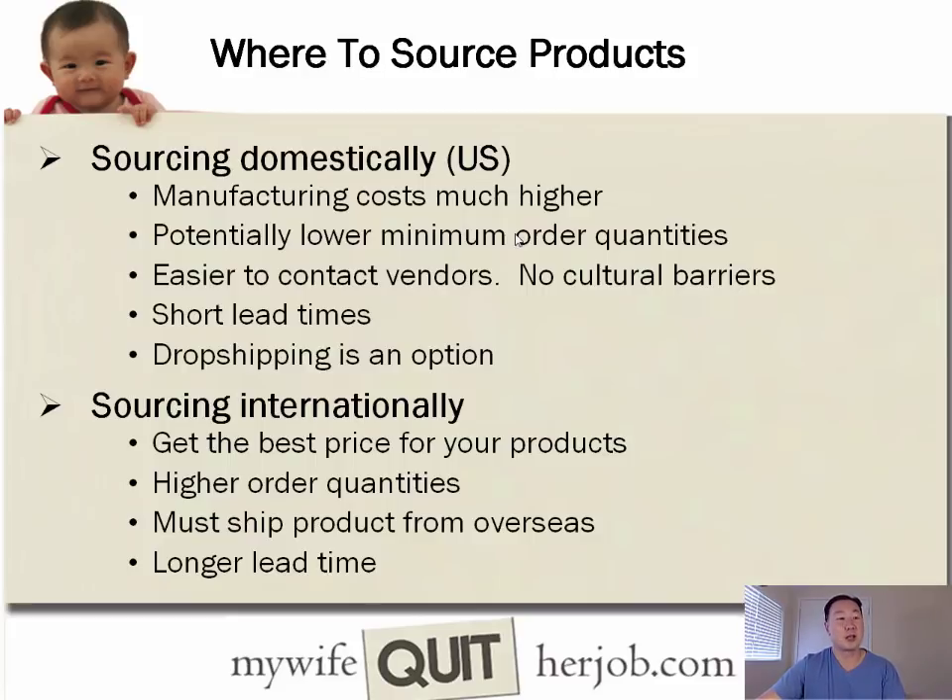You don't have to import products from overseas, but because labor is so much less expensive in China and other Asian countries, it's generally cheaper to source internationally. If you source domestically, manufacturing costs will be higher, but minimum order quantities will be lower, it's easier to contact vendors, there are no cultural barriers, shorter lead times, and dropshipping may be an option — where you take orders and the vendor ships directly to the end customer.